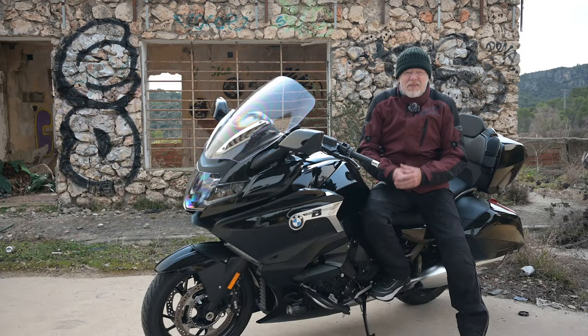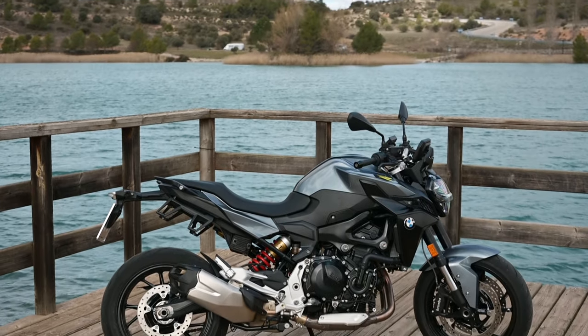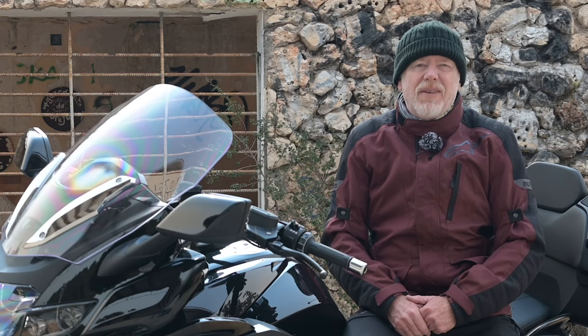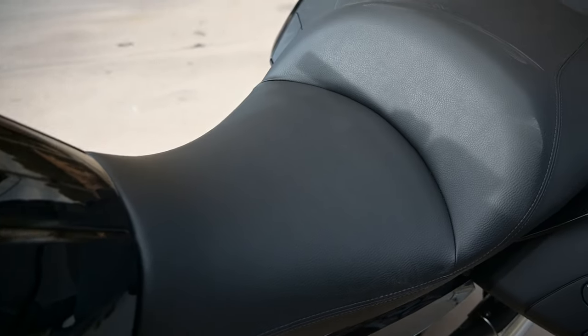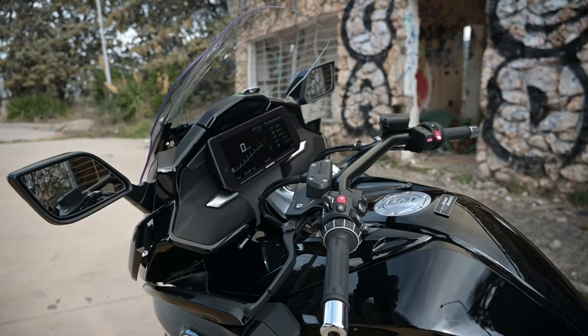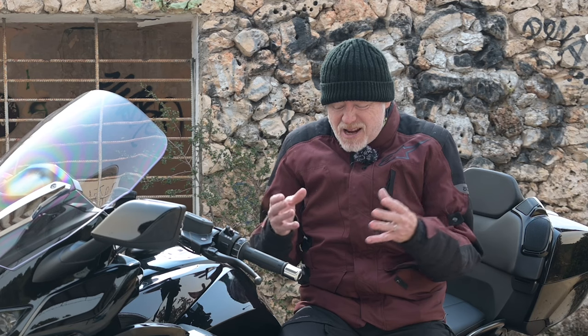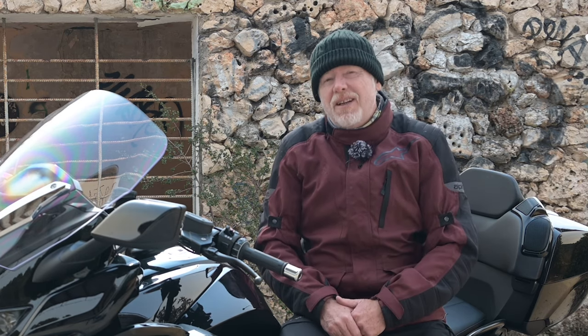I rode an F900R, a naked bike, to Madrid to swap for the Grand America, and it was one of the most unpleasant, painful rides that I've had for many a year. But on the way back, with heated seat and grips on max, those warming protective footboards, the immense wind protection — it was just so easy, and I stayed nice and cosy and warm. I was actually maintaining a much higher average speed than I had done on the supposedly sporty F900.